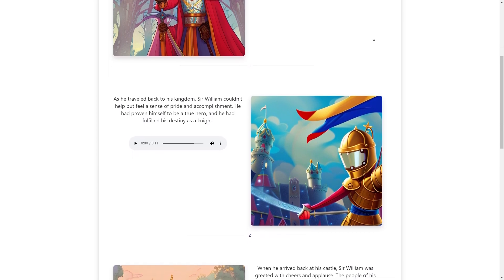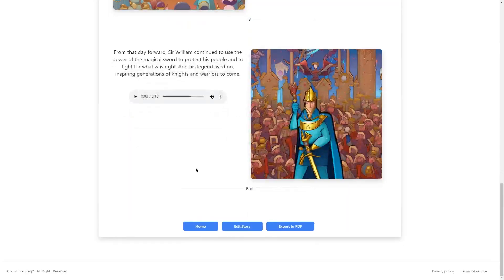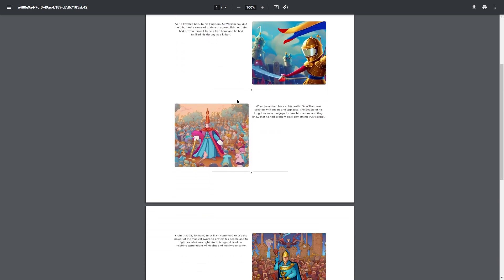Another great feature of Tales Factory is that it allows you to export your finished book in loads of different formats, including PDF, EPUB, and Mobi. This makes it easy to share your book with others or even sell it online. And because the illustrations are generated by the app, you don't need to worry about licensing or copyright issues — you own the rights to your book and can do whatever you want with it.